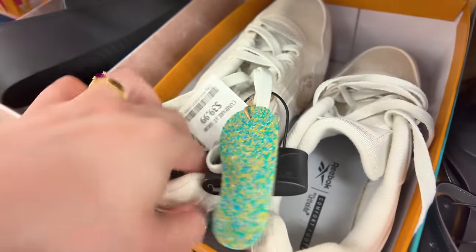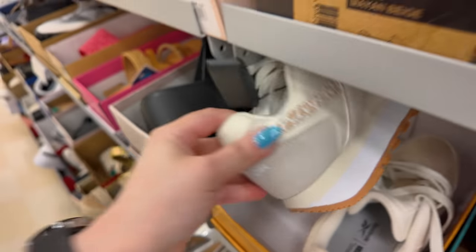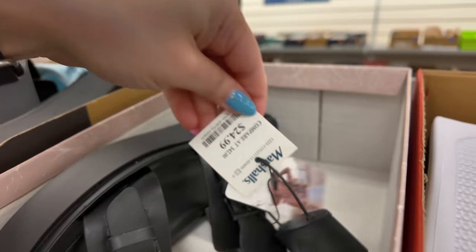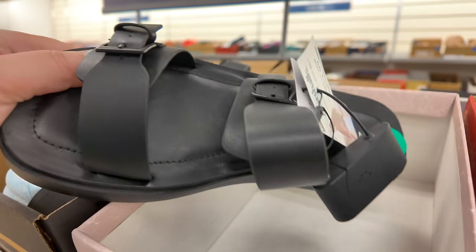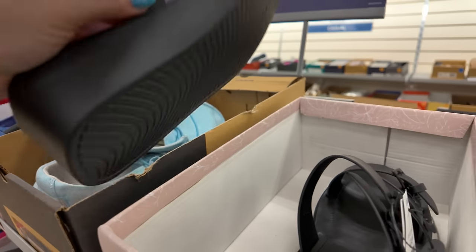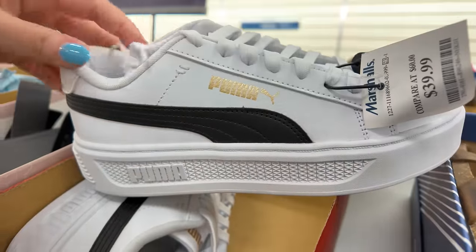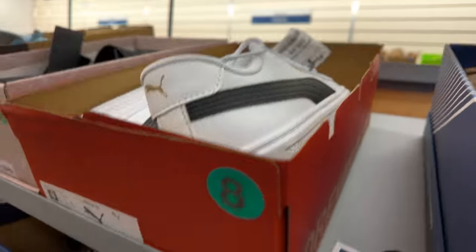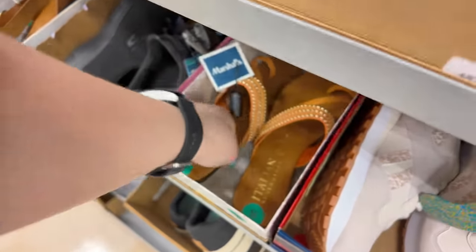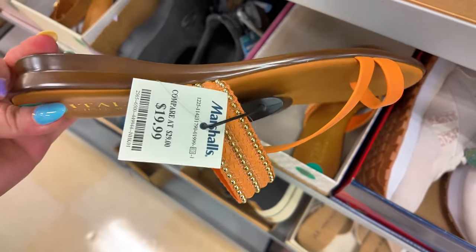These are Reeboks for $40. You got Sincerely Jules up here for $25 in black with the little straps on the side. Look at these Puma in white and black — $39.99. And look at these orange Italian Shoemaker ones in an orange color for $20.